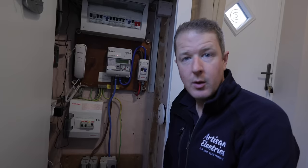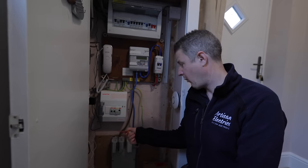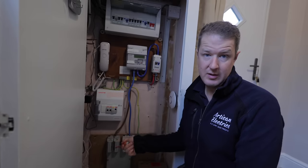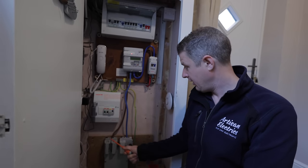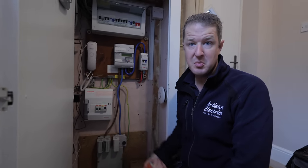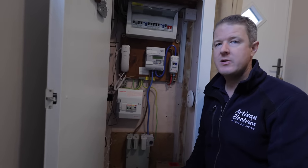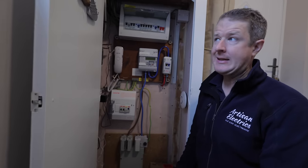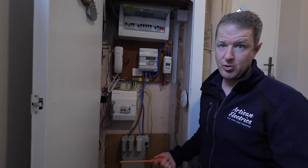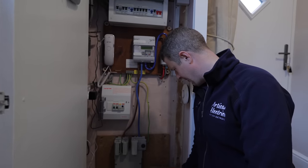One interesting thing here is they have a three-phase service head. Although only one phase is in use right now, it means they've got the potential to have a three-phase supply with a three-phase distribution board. As they're planning some extensions, one thing the customer wanted to ask is whether it would be beneficial to upgrade to a three-phase supply.